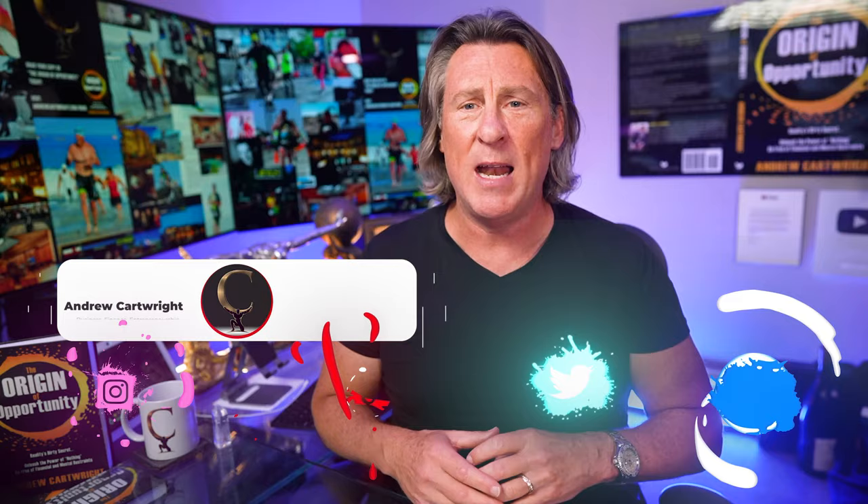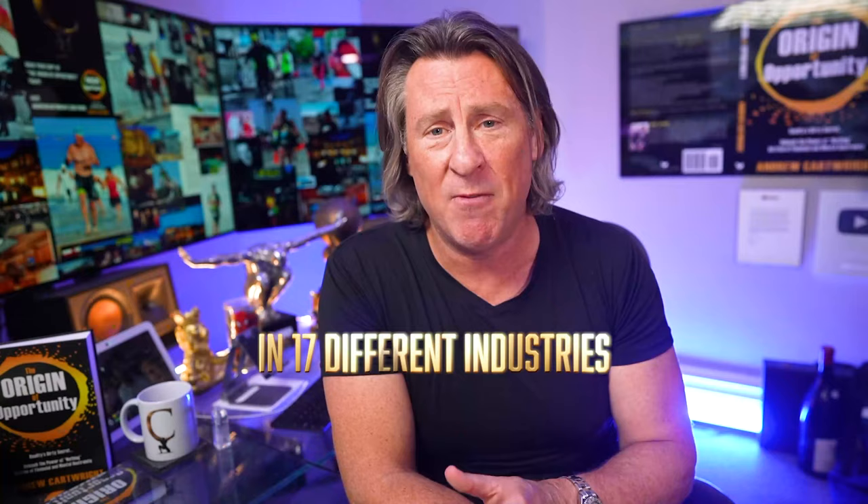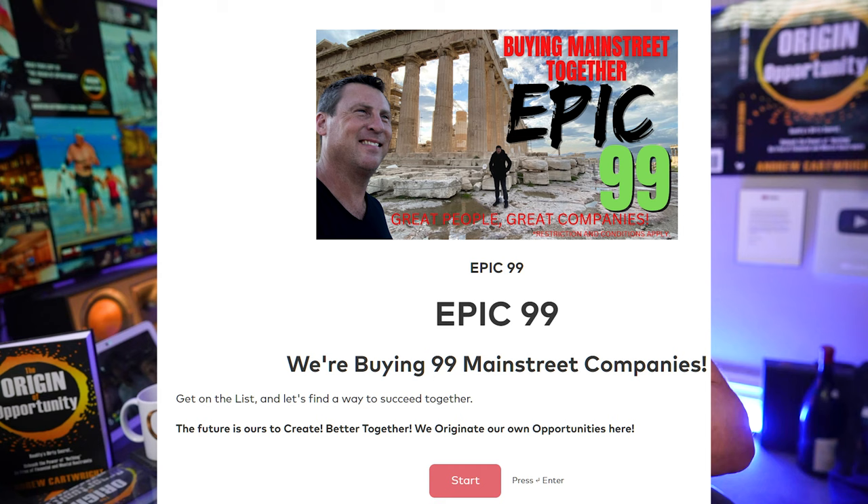My name is Andrew Cartwright. I am all about helping you make money, leverage it, and invest it. I can relate to where you are. I've been broke and homeless to multi-millionaire four different times, locked it in now. I founded 32 companies in 17 industries, bought 17 companies, and had five exits. I don't say that to impress you, but to impress upon you — you can do this. I'm in a good place now and I'm buying companies with you guys. If you have a 680 credit score, I'd love to partner with you on Epic 99. The link is in the description.